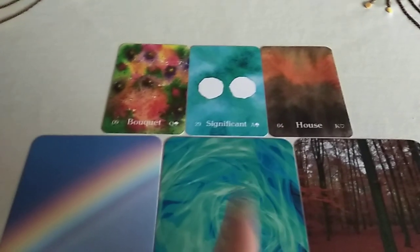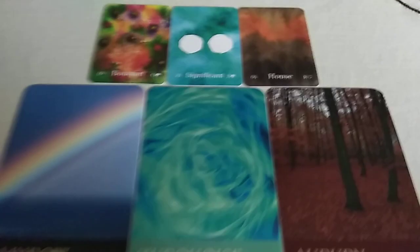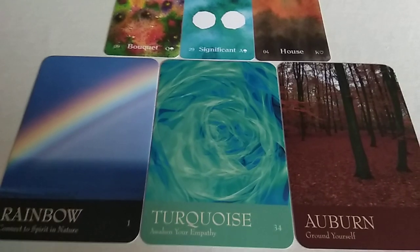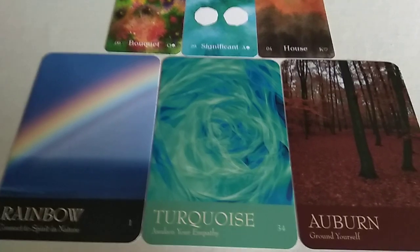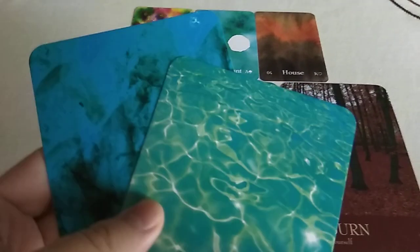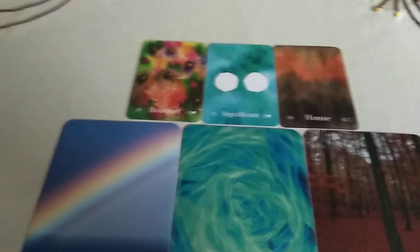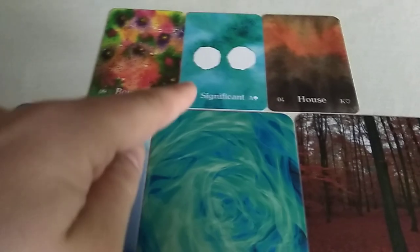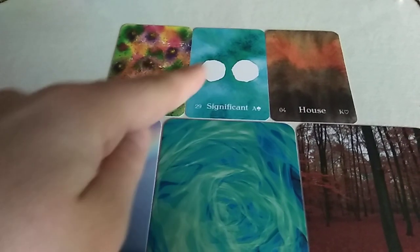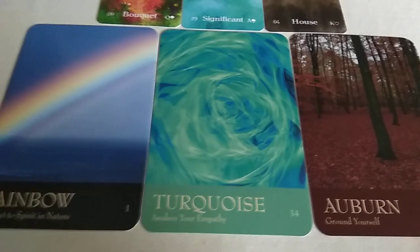Then I had the significator card, number 29. I chose from the blues — the cards that were most like the one in Kelly's deck. I decided that the turquoise looked most like the color in that card, and I got the turquoise: awaken your empathy.